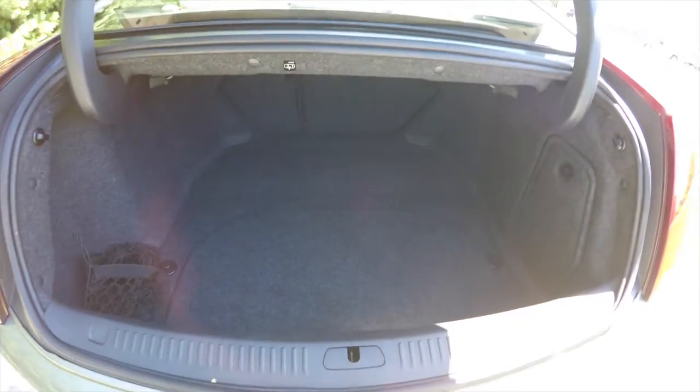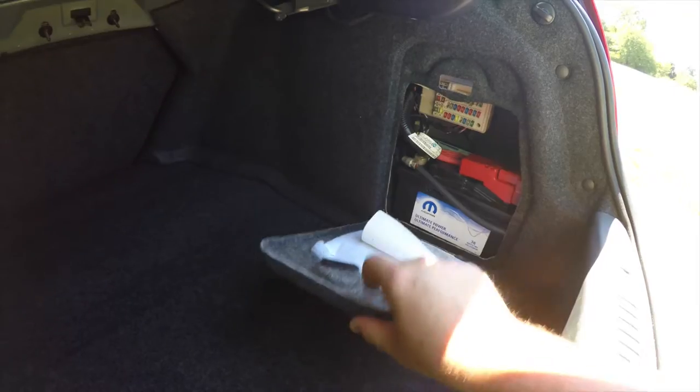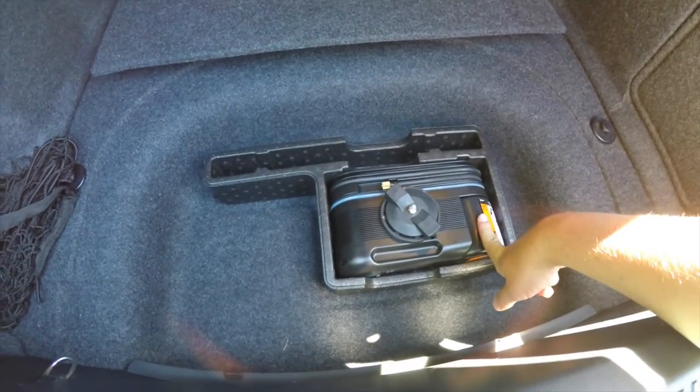Taking a quick look at the luggage area — it's pretty nice and spacious for a car of this size. You do have a cargo organizer net. Your battery, relays, and fuses are in this panel here. And underneath this floor partition, in lieu of a spare tire, you do have your inflator kit.